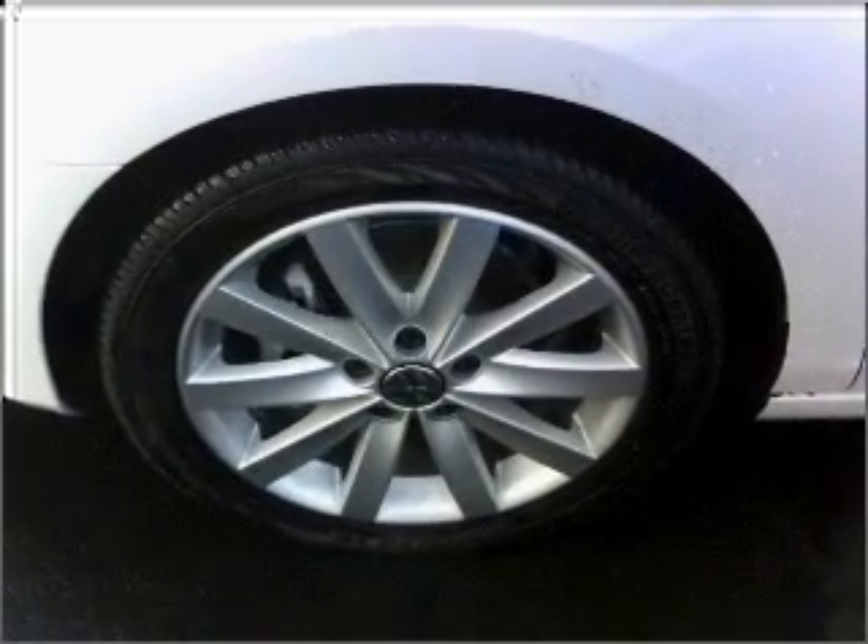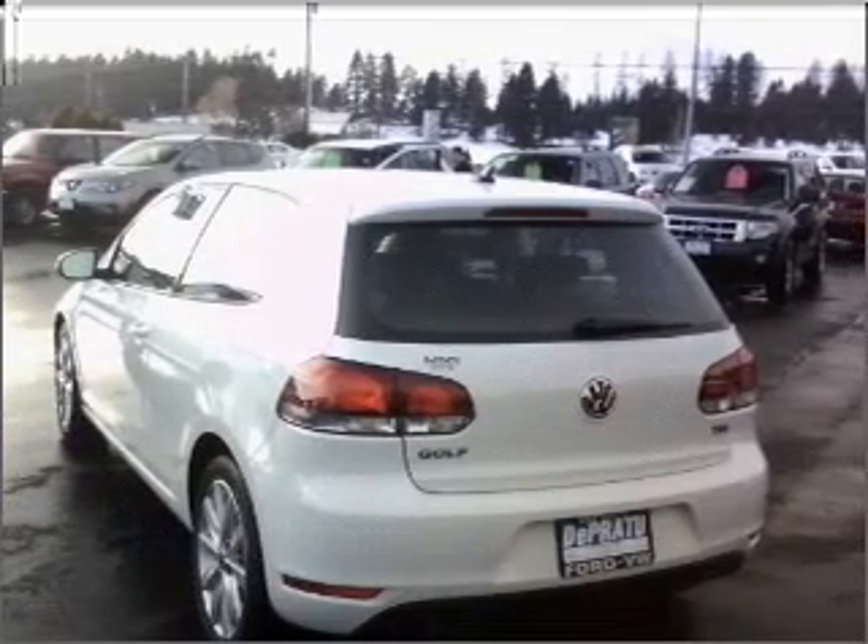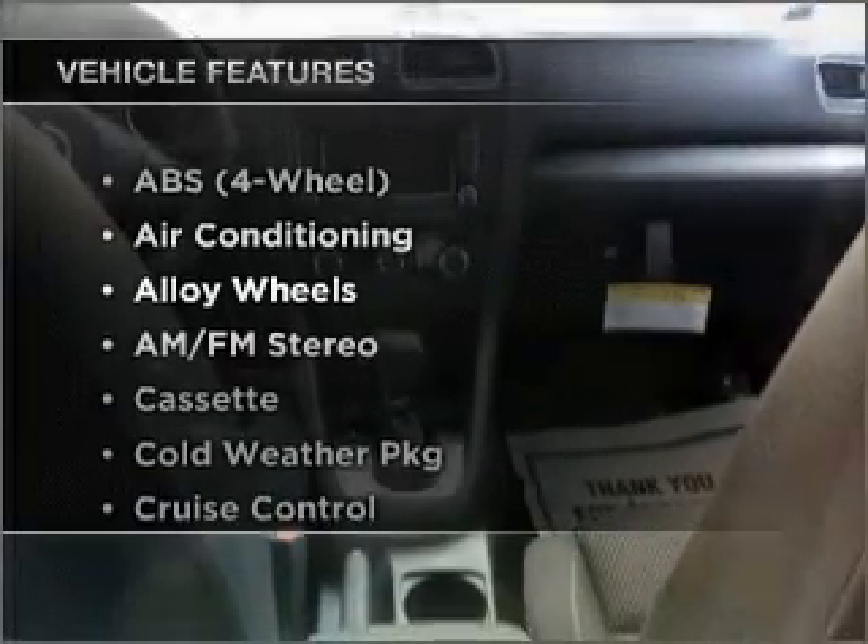A premium sound system is just one of the benefits of owning this vehicle. The anti-lock braking system will keep you safe on the road. The sunroof lets fresh air in. Plus, enjoy these notable features that are included in this ride.